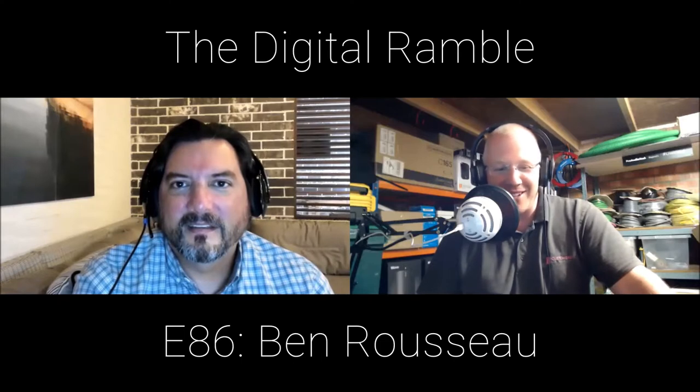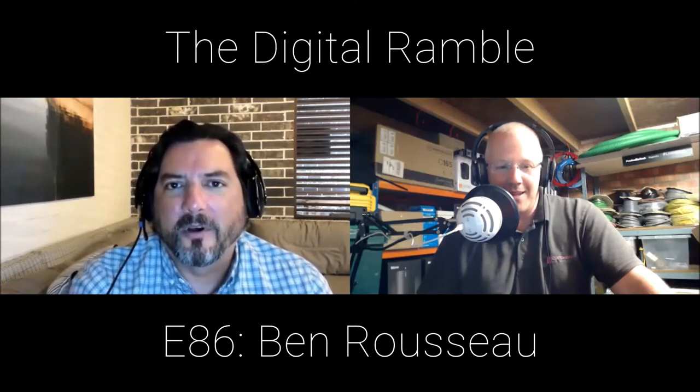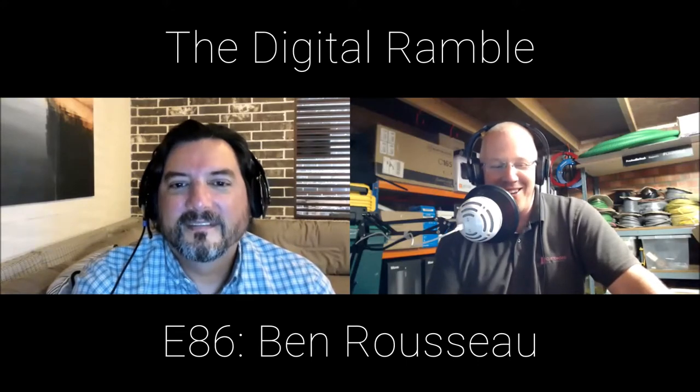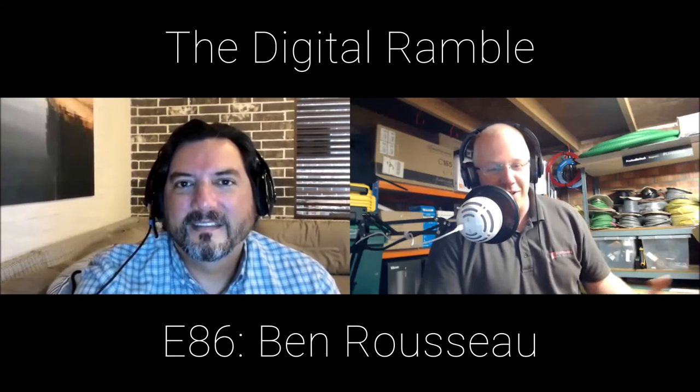Welcome back to another episode of the Digital Ramble, episode 86 with host Chris Gamble and co-host in Houston, Texas, JJ Cannon. Today they have a fantastic guest: Ben Russo from Ben Russo Design. Ben is calling in from California, and his designs are iconic — he's been in the game for nearly 20 years.